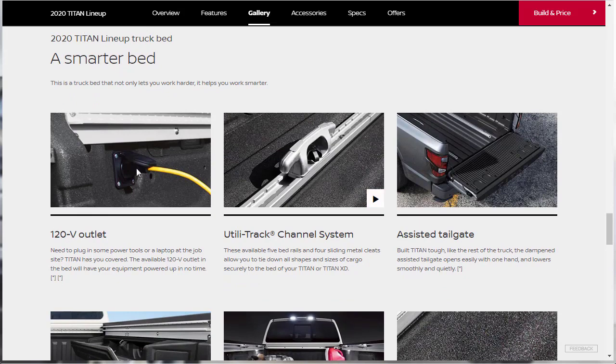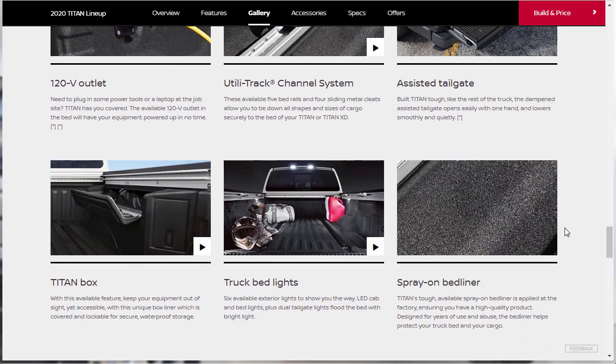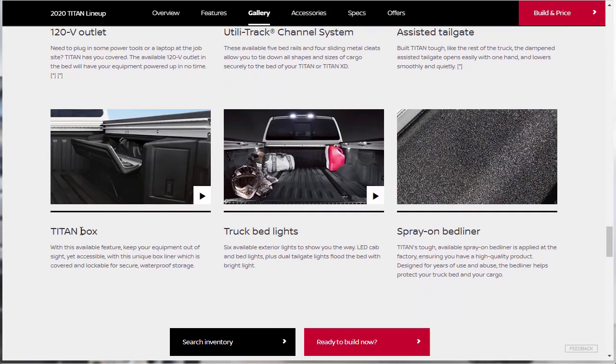The bed features include a 120-volt outlet, a utility track channel system, and a dampened assisted tailgate that opens easily with one hand and lowers smoothly and quietly. There's also the Titan Box — an available lockable storage unit — truck bed lights, six available exterior lights, and an available spray-on bed liner. Now we can jump over to the features tab and check out what we can learn about the rest of the truck.